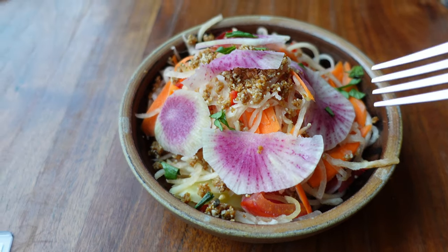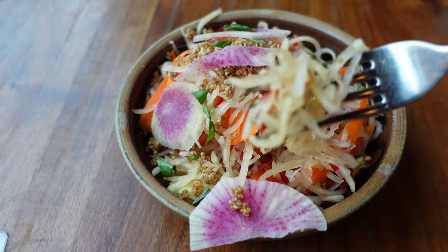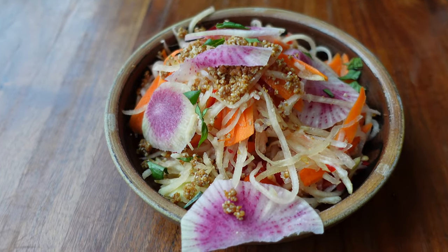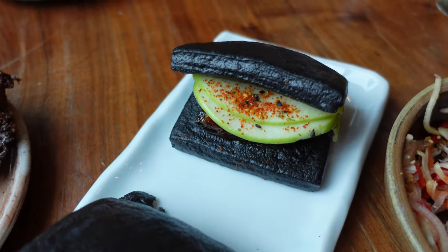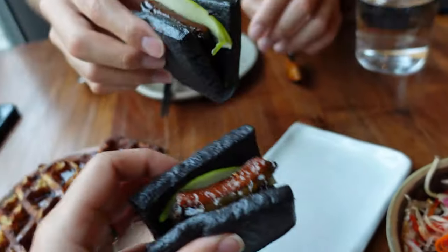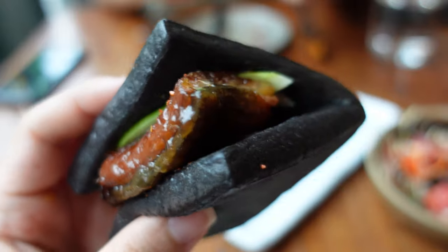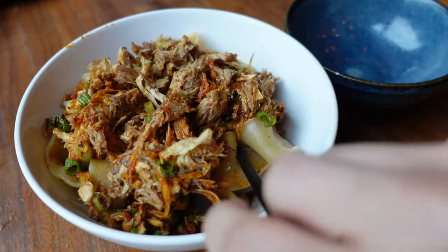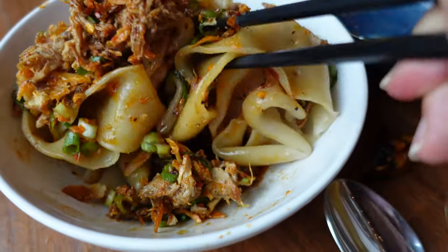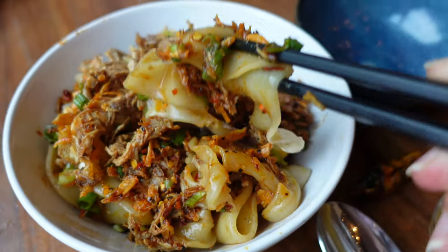Then for our next meal, we went to Pagu, which is this modern Asian-fusion tapas restaurant in Cambridge. We started off with a papaya salad, a cheesy mochi waffle, and a squid ink unagi bao, which as someone who loves unagi, I absolutely loved. Another big favorite were the spicy biang biang noodles with pork, which were seriously amazing — so flavorful and spicy, and the noodles were perfect.